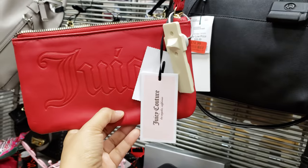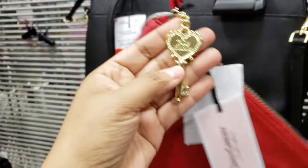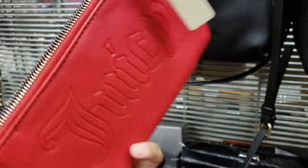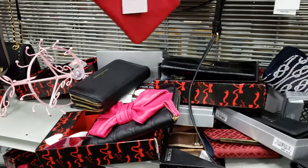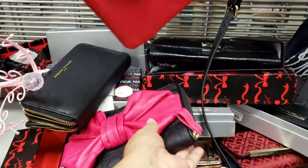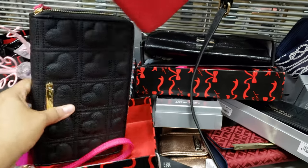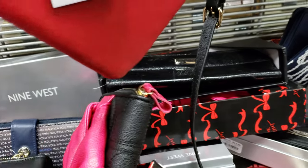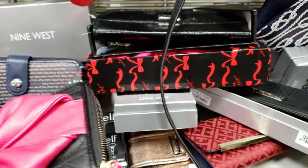Oh, look at this Juicy one. It's a red one and it comes with a little key. Okay, that's cool. That is going to be $15. I usually try to pick up something extra for people who come over unexpectedly. Look at this Betsy Johnson wristlet — make sure that doesn't fall. Things are falling here.